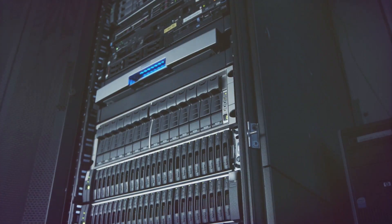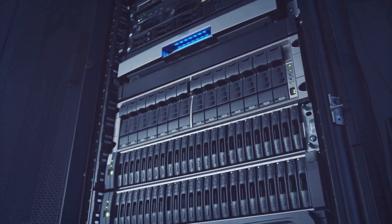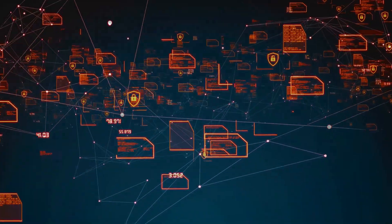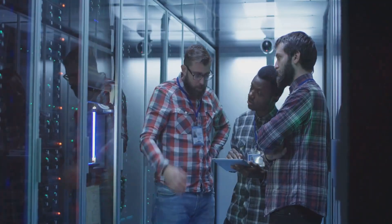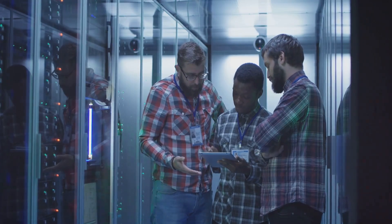Zscaler has been a key player in providing cloud-based security solutions, helping businesses shield themselves from cyber threats. But recently, whispers of a potential breach have brought their test environment into the spotlight. So why is a test environment so important, and what does taking it offline mean for a company like Zscaler?